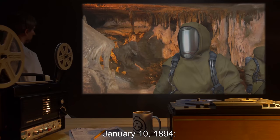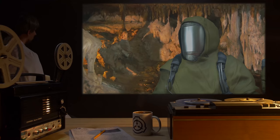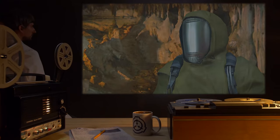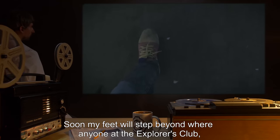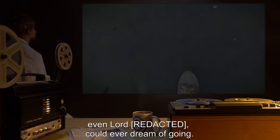January 10, 1894: The workers have all left the cavern. The machine is complete. I will mount the stones today. Soon my feet will step beyond where anyone at the Explorers' Club — even Lord W. — could ever dream of going.